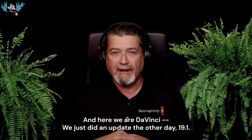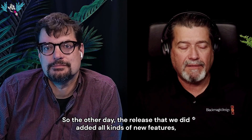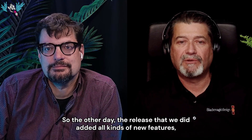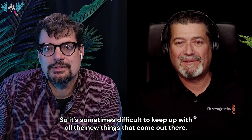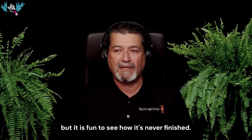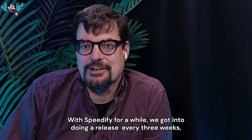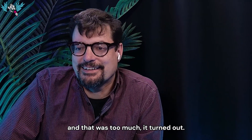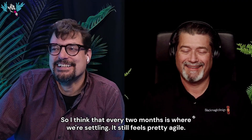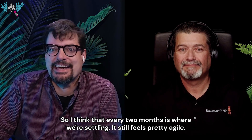We just did an update the other day — 19.1. How often do you do releases? As often as needed. The recent release added all kinds of new features, not just bug fixes. It's sometimes difficult to keep up with all the new things that come out, but it's fun to see how it's never finished — it's just a product that keeps evolving.